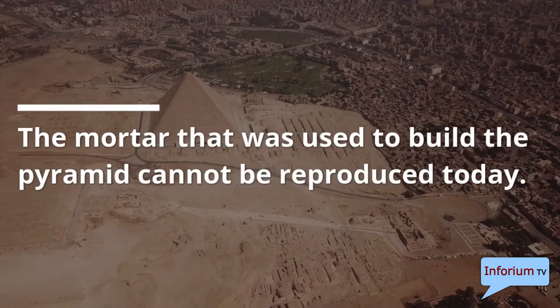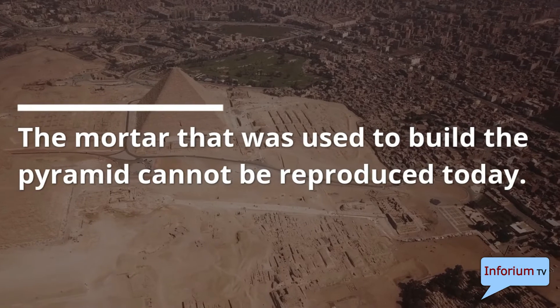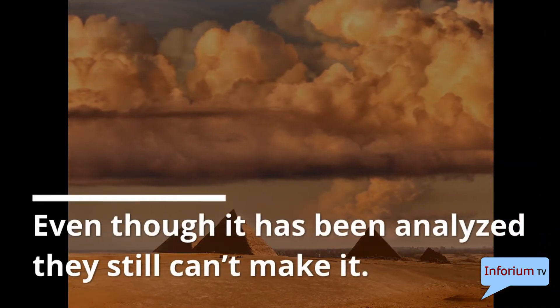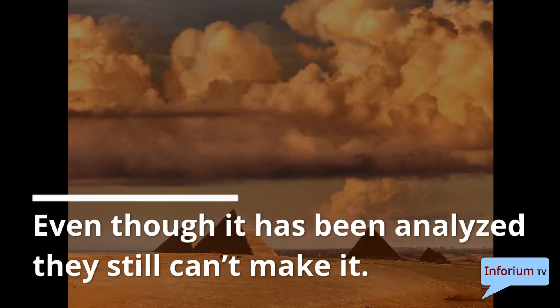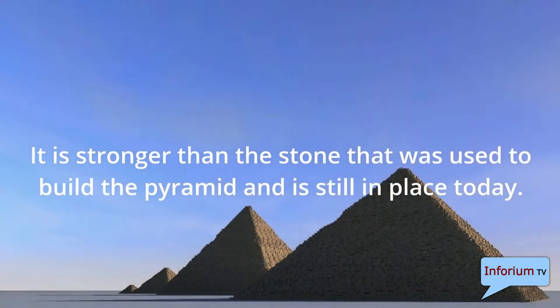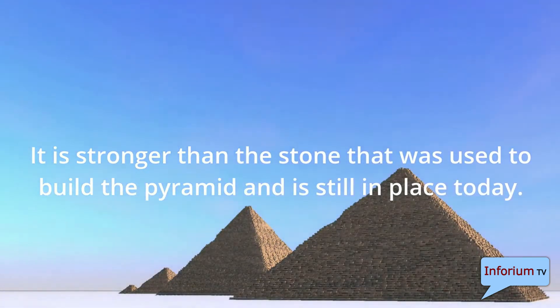The mortar that was used to build the pyramid cannot be reproduced today. Even though it has been analyzed, they still can't make it. It is stronger than the stone that was used to build the pyramid and is still in place today.